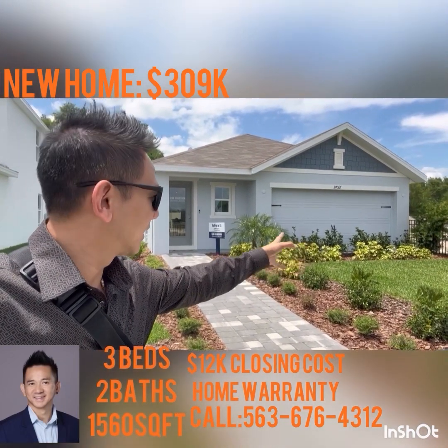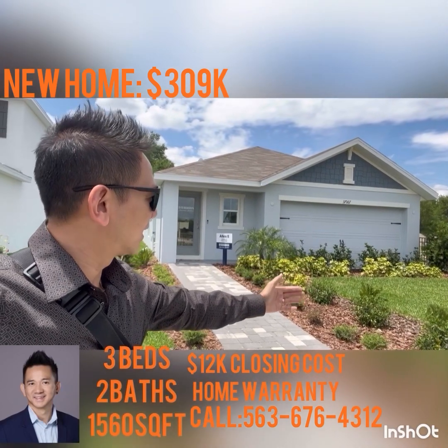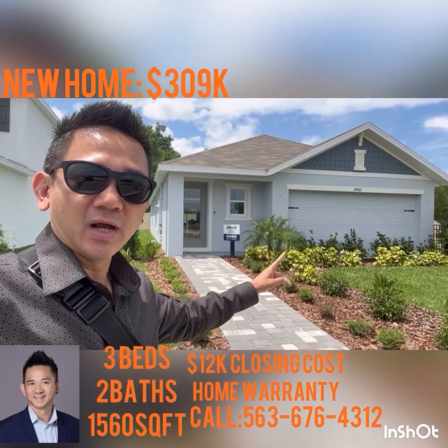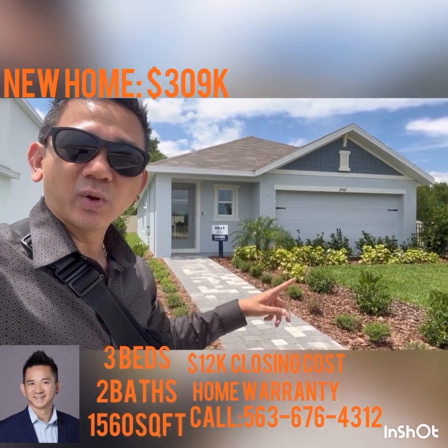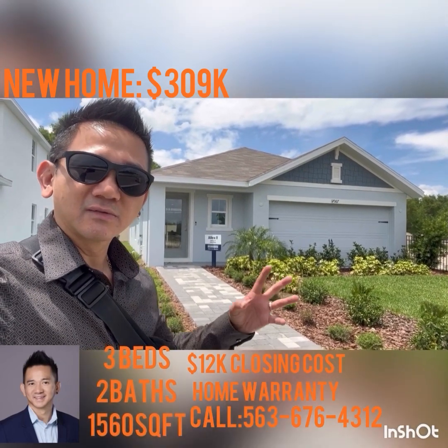This is a model home, so of course there's usually a driveway, but that's the garage and that's the front door. This is the Alex 2 plan, and it costs around $320,000 right here in Florida.